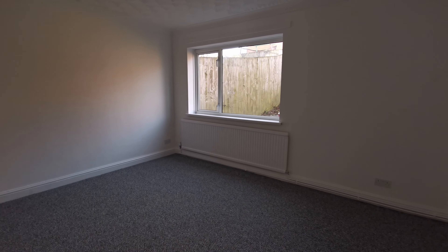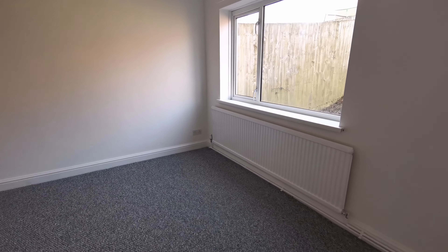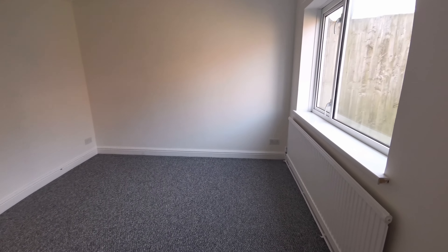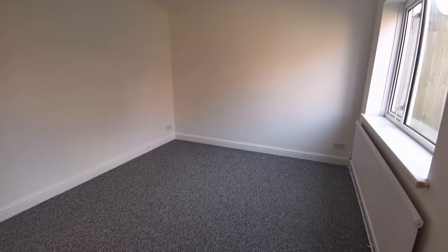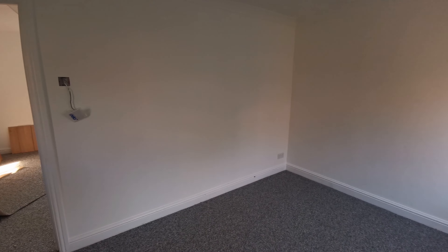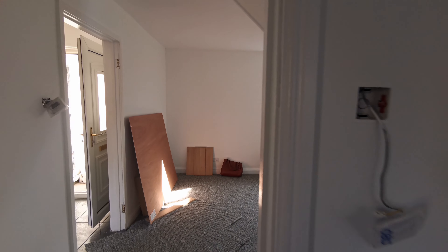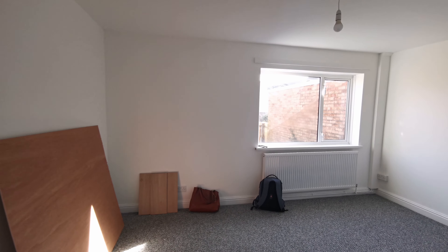Here's reception room number two. Throughout the property there are brand-new gray carpets. All the walls have been decorated in white. We've changed all the sockets and light switches to brand-new, so it's going to be more or less like a brand-new home when you walk into it.